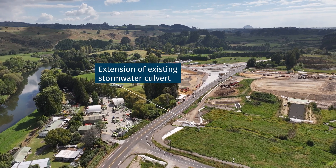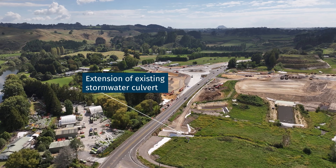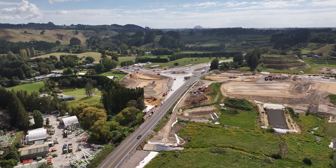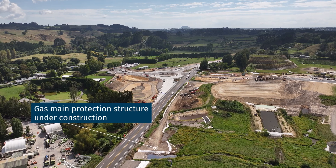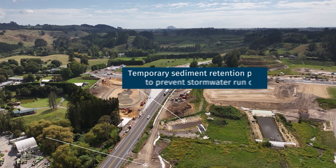The extension of the existing stormwater culvert beneath the highway will enhance drainage and provide greater protection for the local waterway. At the same time, the installation of a gas protection structure will ensure this vital utility remains secure and operational for years to come.